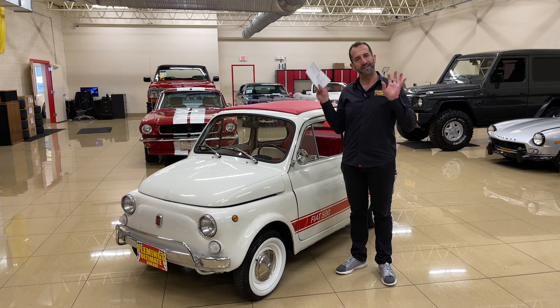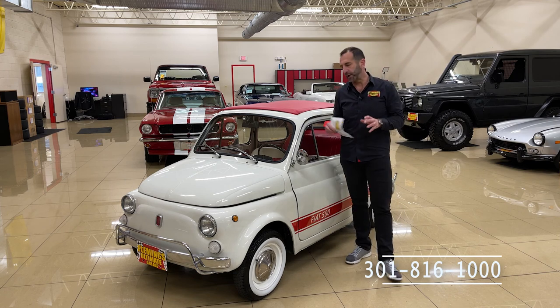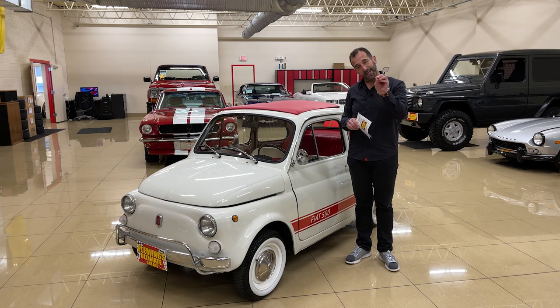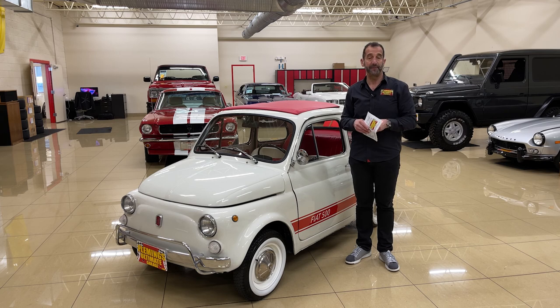On the road, it is a supermodel. You are going to have a great, great time. Call us at 301-816-1000 and we'll tell you all about this Fiat 500 Cabriolet. Please don't forget to like the video, share it with your friends, and don't forget to subscribe to the channel because we're putting new content out every day. Thanks so much for joining us.